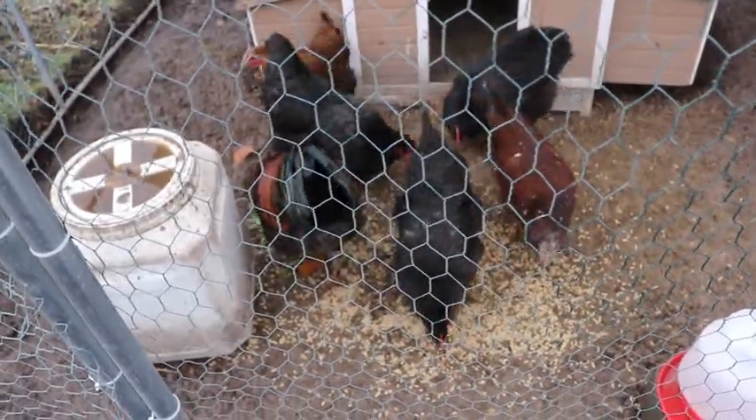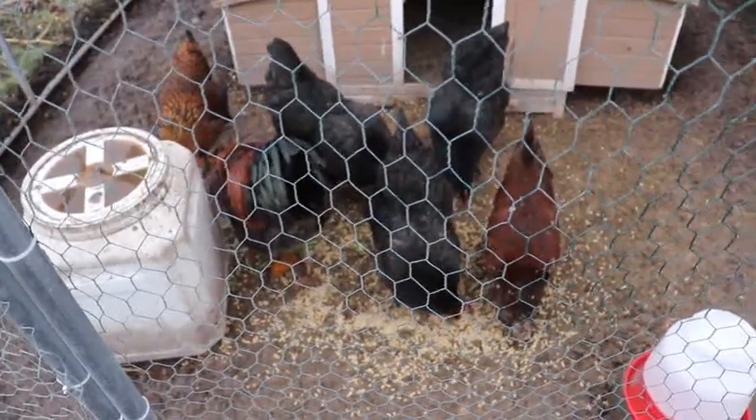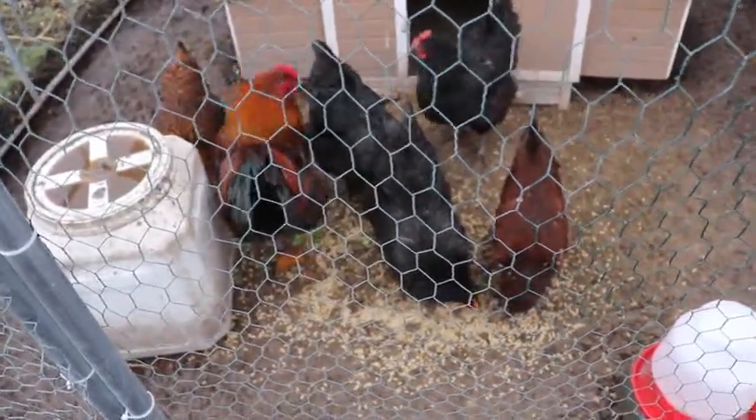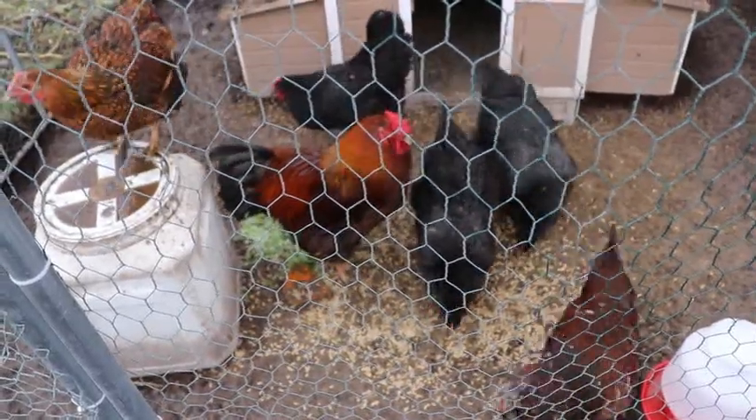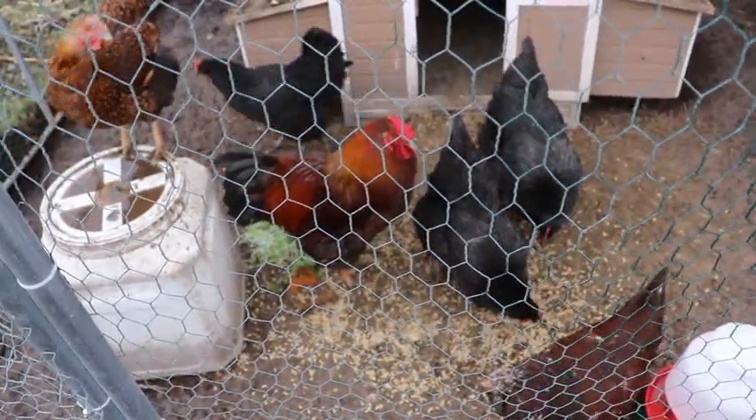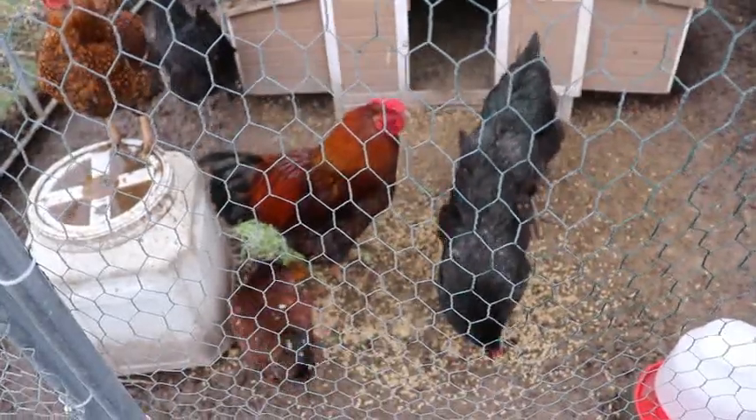The feed has oyster shells in it. If it's too cold for them to scratch the ground, you need to get them some grit and feed it to them during the winter, because they can't scratch for rocks. It's 52 degrees here today, so it's a good day.